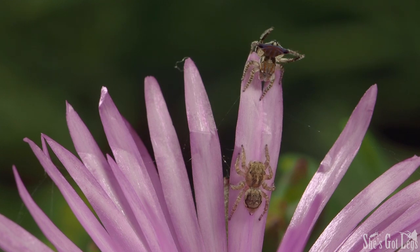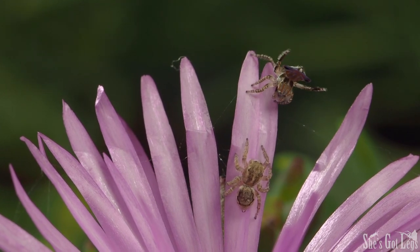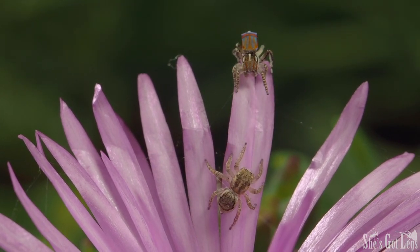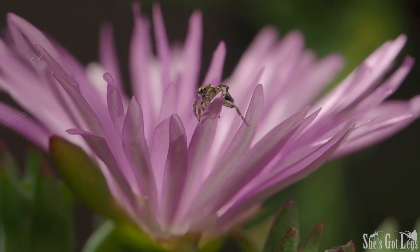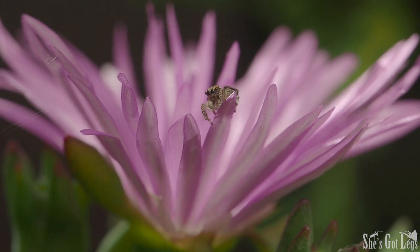Maybe I called it too soon — he actually looks like he's doing okay this time. Could be worse. At least males don't get eaten anywhere near as often as your dad told you.